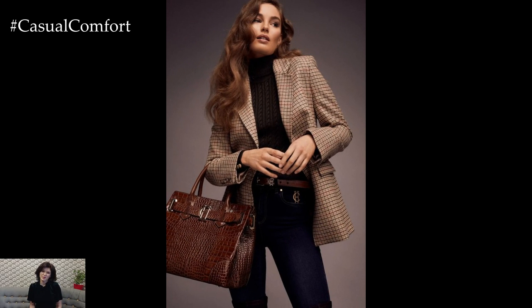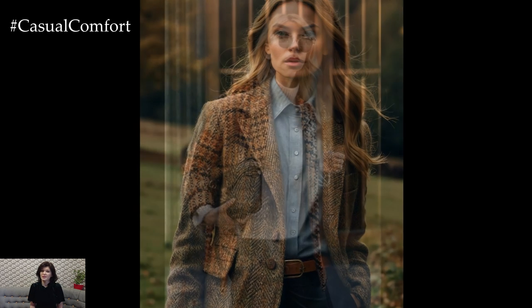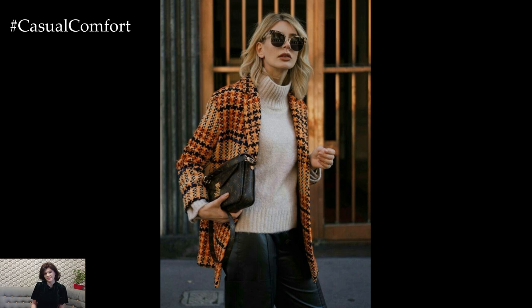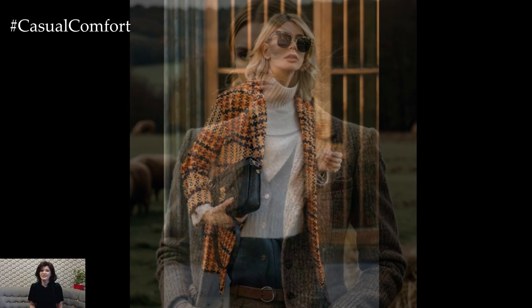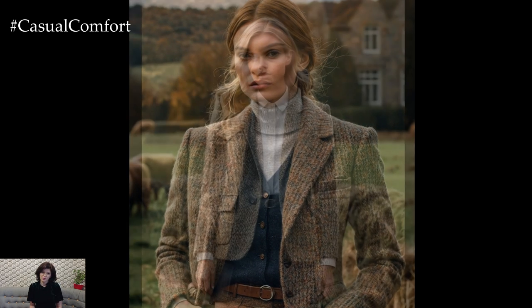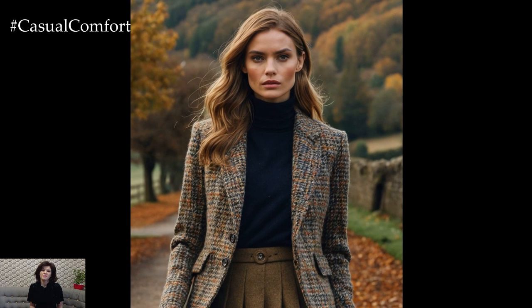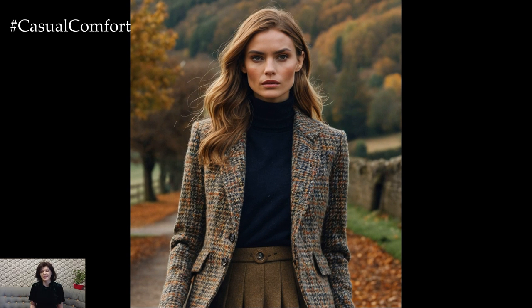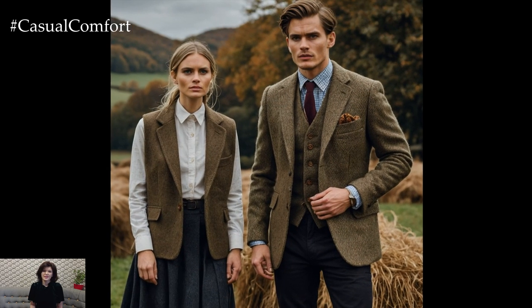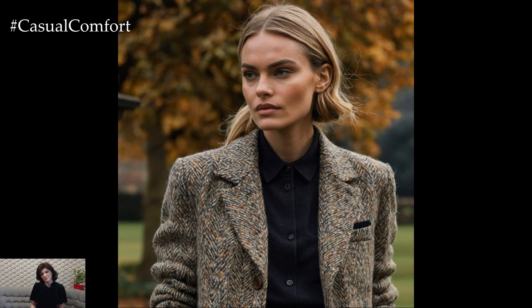Next up, let's talk about tweeds and woollens, two fabrics that scream classic English style. Tweed, once worn for hunting in the British countryside, has become a fashionable fabric for city life. Its durability and texture make it a great option for autumn when layering becomes essential. A tailored tweed blazer or wool skirt paired with a crisp button-up shirt adds structure and polish to your outfit, while also keeping you warm. Mix these traditional materials with modern accessories — try pairing a tweed jacket with sleek black jeans or a wool skirt with a soft cashmere sweater. The key is to strike a balance between the rustic charm of the countryside and the sophistication of urban fashion.